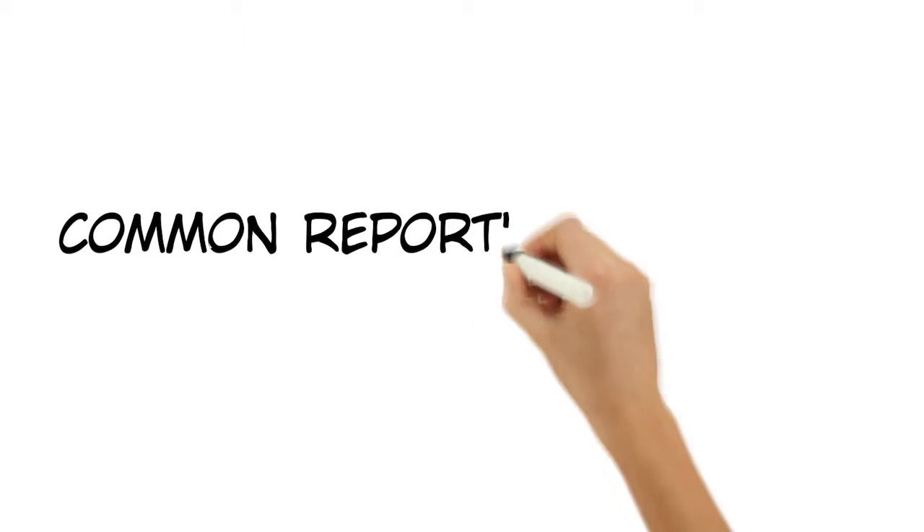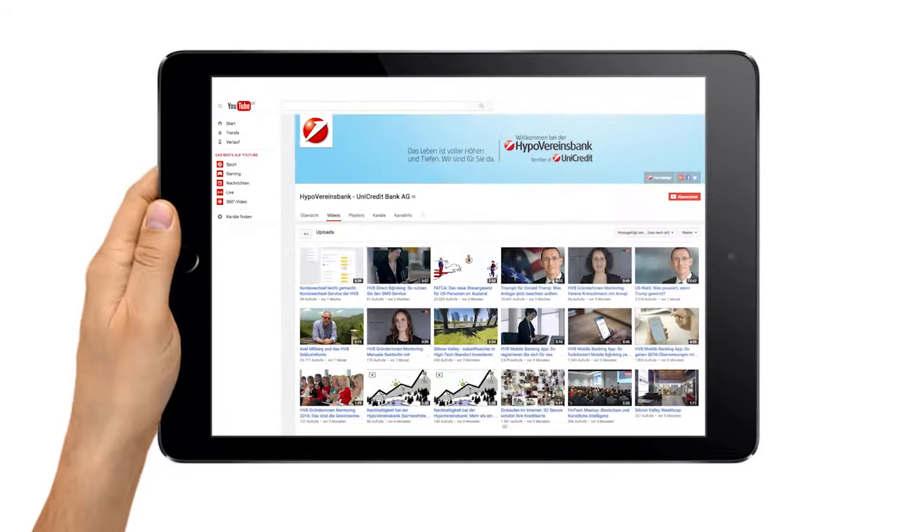CRS is the Common Reporting Standard. Doesn't ring a bell? No problem — we're glad to explain it to you.